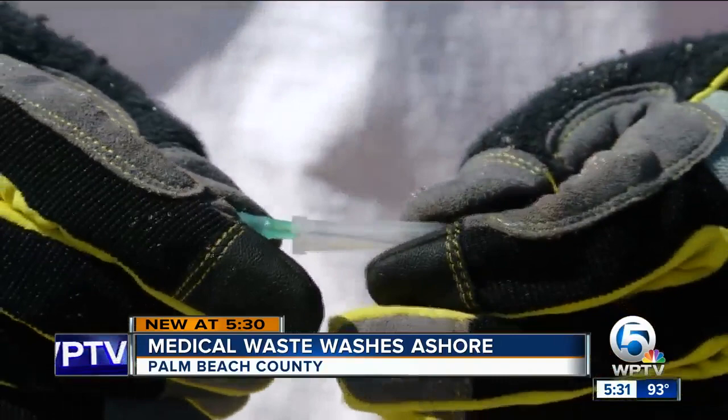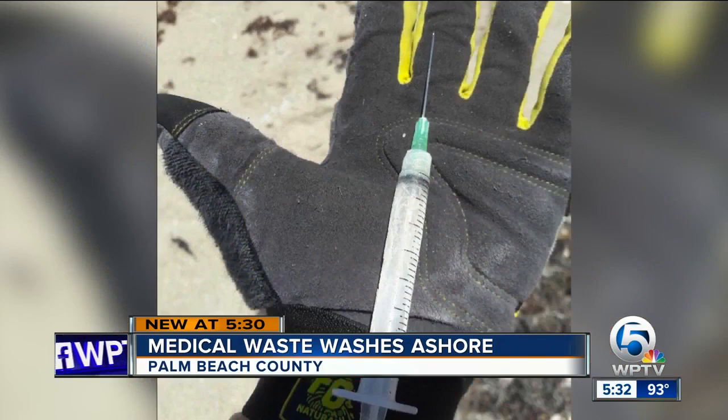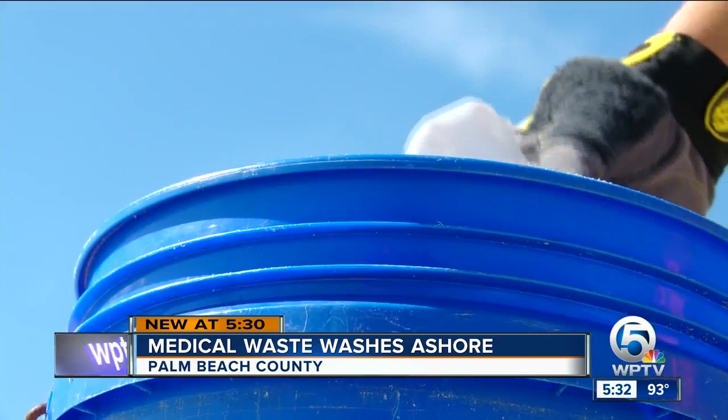Waves wash shells ashore, and seaweed, and needles. As many as we've found, it never ceases to amaze me how startled I am. Friends of Palm Beach workers go on a daily hunt for trash along the beach, including plastic pieces, but they're also finding medical waste like hypodermic needles. Vicki Reisdorf found one the other day: 'I thought it was a bottle cap trapped in the seaweed, and I went to pull it up and it just kept coming.' She also found a vial of blood this week while sifting through seaweed.